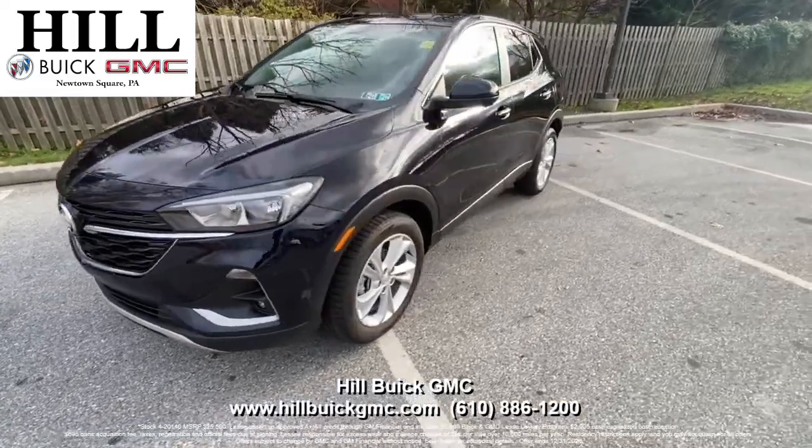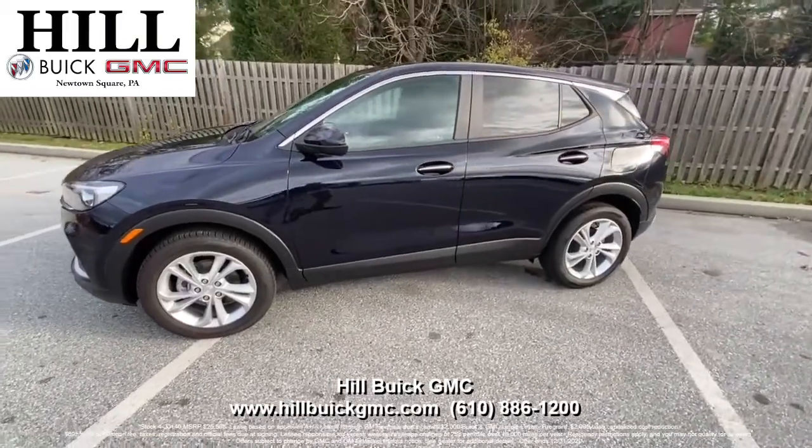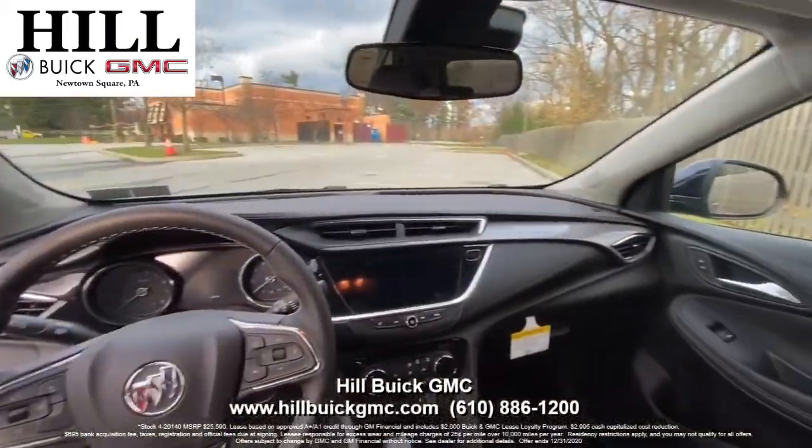This is the 2020 Buick Encore GX in dark moon blue metallic. It's a great car to give you a smooth and safe ride. On the inside, it has ebony cloth seats.